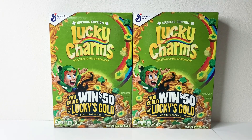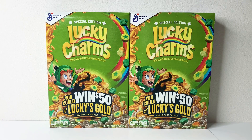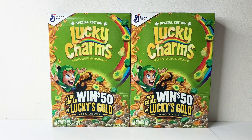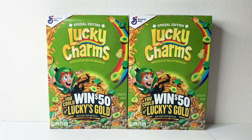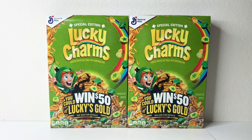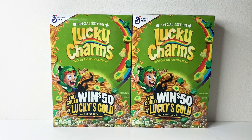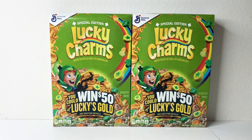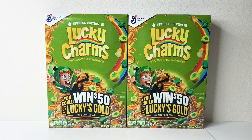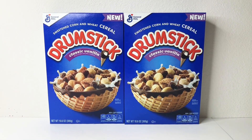If you like Lucky Charms, you will love this. My kids eat cereal like snacks — I don't buy cookies, cakes, brownies, or candy a lot, so Lucky Charms it is for them. For a dollar per box, it keeps my kids a little full.